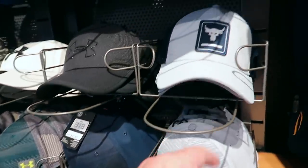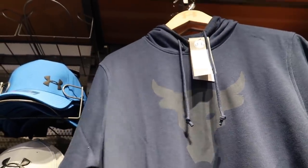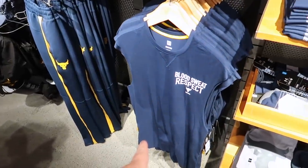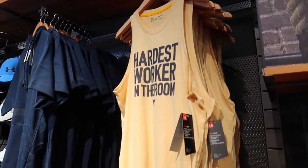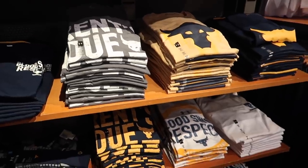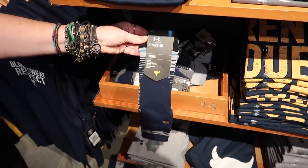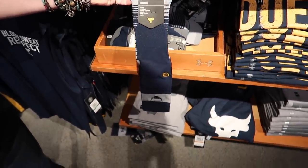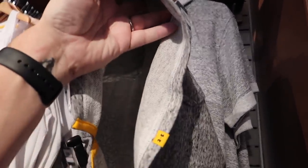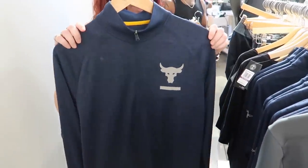Rock hats — 35 bucks. Rock material short sleeve sweatshirt — 55 bucks. I like that one. Sweats, muscle shirt, tank top, Rock headphones. It's like a collaboration of Stance and Under Armour together. I like this a lot.